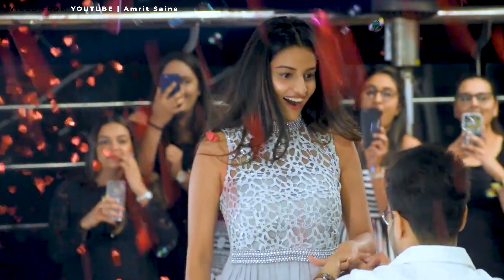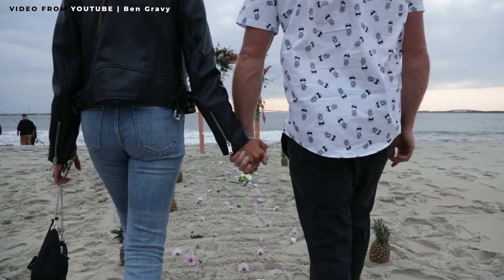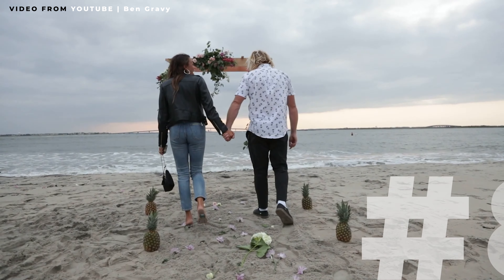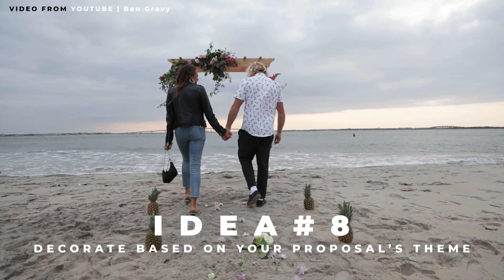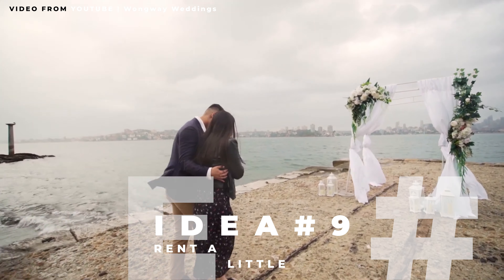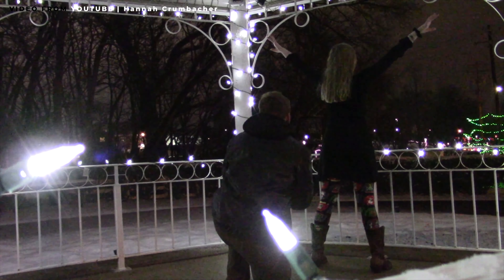This couple found a proposal spot that has a hot air balloon launch every morning in Turkey. The point is that nature is already beautiful and available to you. Maybe a big monument is already available and free. Here is a Paris proposal — the better the backdrop, the less decor you need for a complete feel. All this guy did was put up some rose petals and it is beautiful.